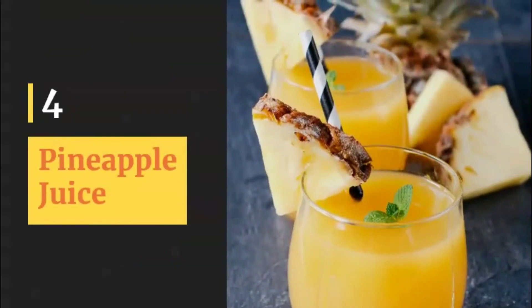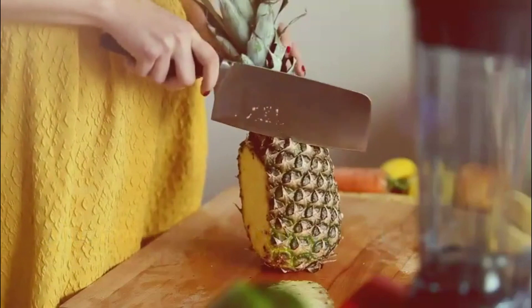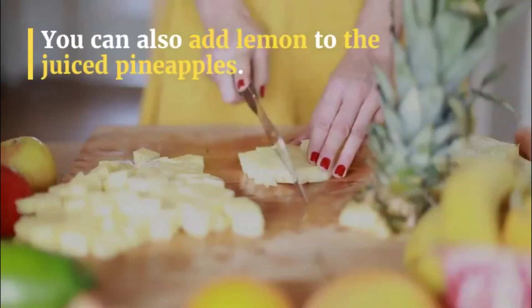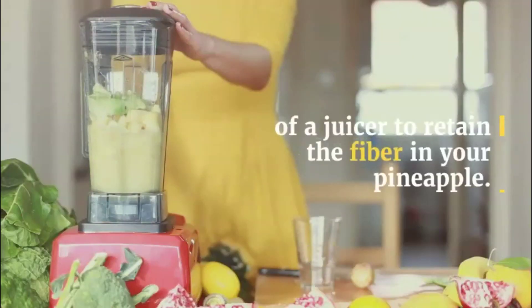4. Pineapple Juice. This low-calorie drink, rich in antioxidants and fiber, can help you feel full without unnecessary calories. You can also add lemon to the juiced pineapples. Use a blender instead of a juicer to retain the fiber in your pineapple.